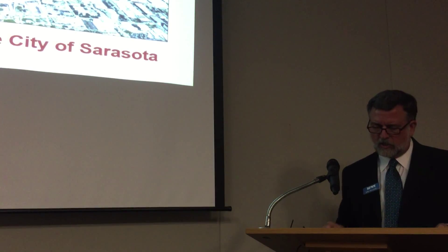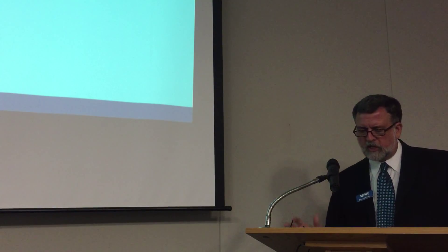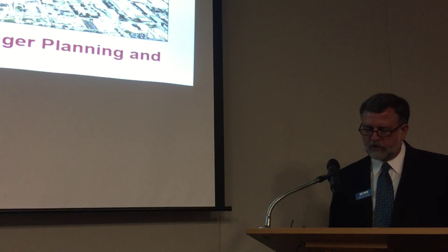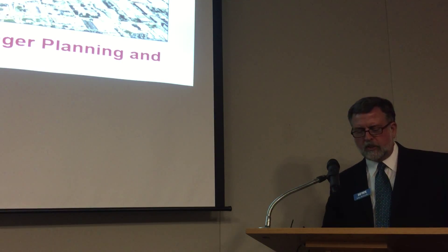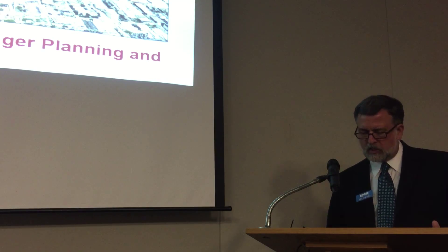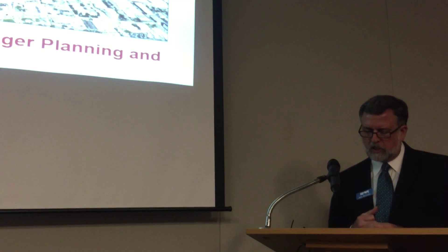Our next speaker, Gretchen Schneider, has a Bachelor of Science in Historic Preservation from Middle Tennessee State University and a Master of Urban and Regional Planning from Virginia Commonwealth University. She worked for four years as a curator of historic properties for the Association for the Preservation of Virginia Antiquities, and has 21 years of local government experience in land use administration, spending 10 years with the City of Richmond, Virginia before moving to Sarasota in 2004.